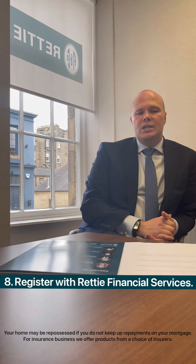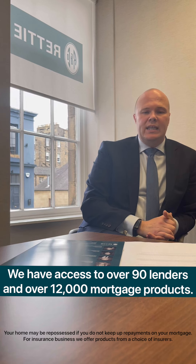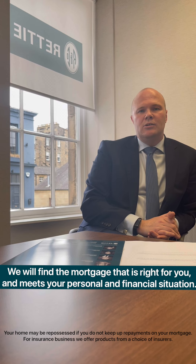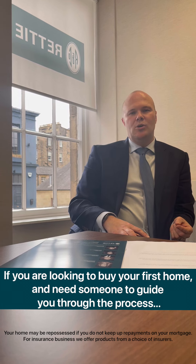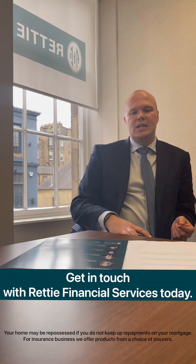Now you've got your decision in principle, one of our mortgage and protection advisors will guide you through the mortgage process, as they have access to over 90 lenders and over 12,000 mortgage products. They will find the deal that's right for you based on your personal and financial situation. If you're looking to buy your first home and want someone to guide you through the process, then get in touch with Ready Financial Services today.